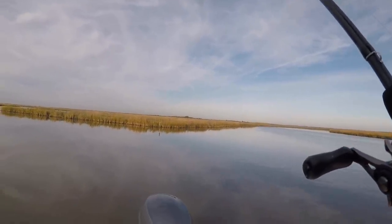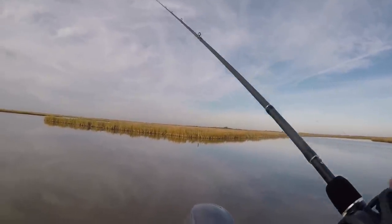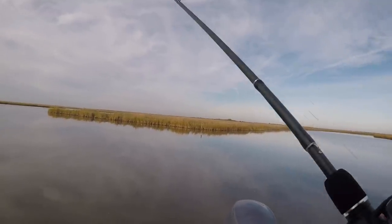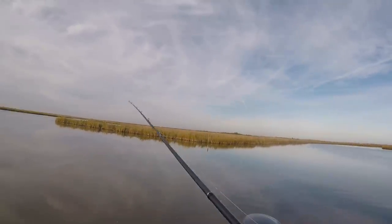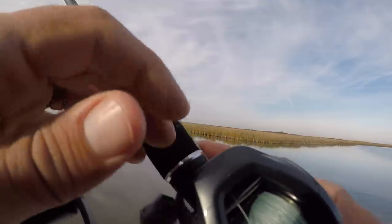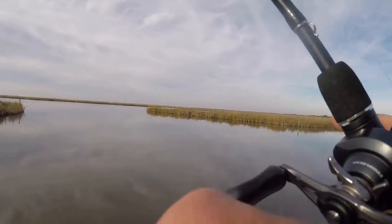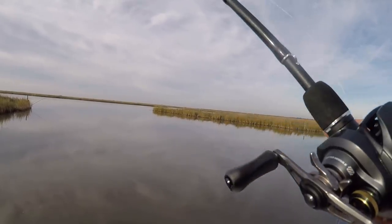Quick time check: it's 8:19 and it's been a grind. I've got one fish in the boat. This cold front really changed things and so far I'm striking out with everything I'm trying. I still feel really good about the day though — we've got great conditions, I found some pretty water, and I know if I keep plugging away I'm gonna find some fish. I like catching fish just like everybody, but these are the days I really enjoy — where it's a bit of a struggle and you've got to figure them out.